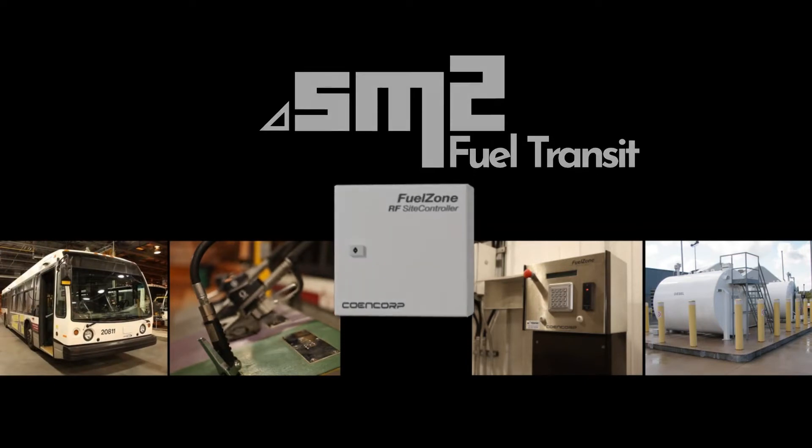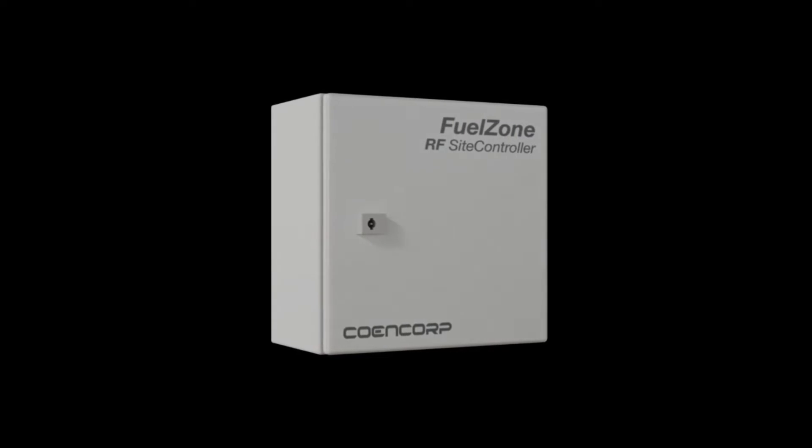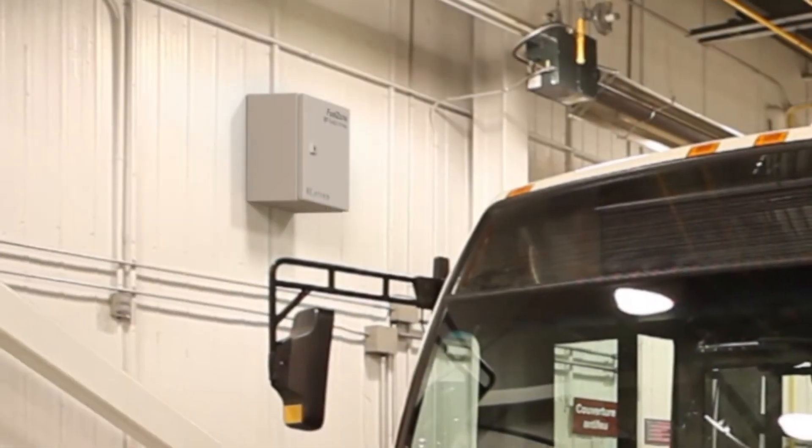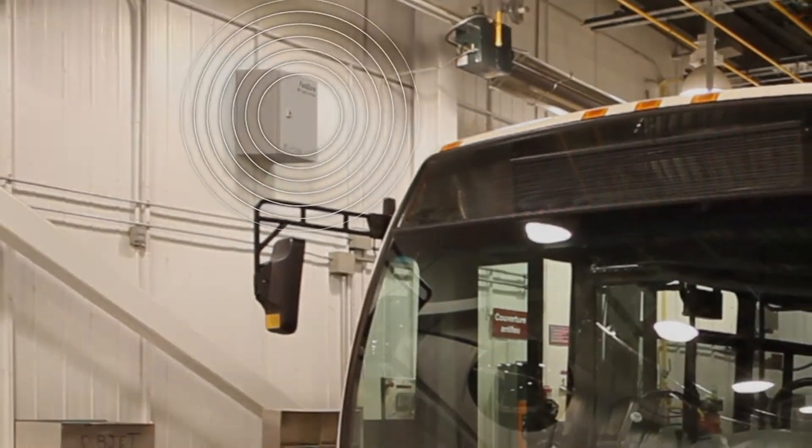The central component of each site is the Site Controller, a dedicated network-connected appliance that automatically controls all fuel transactions and is wirelessly connected to peripheral devices.